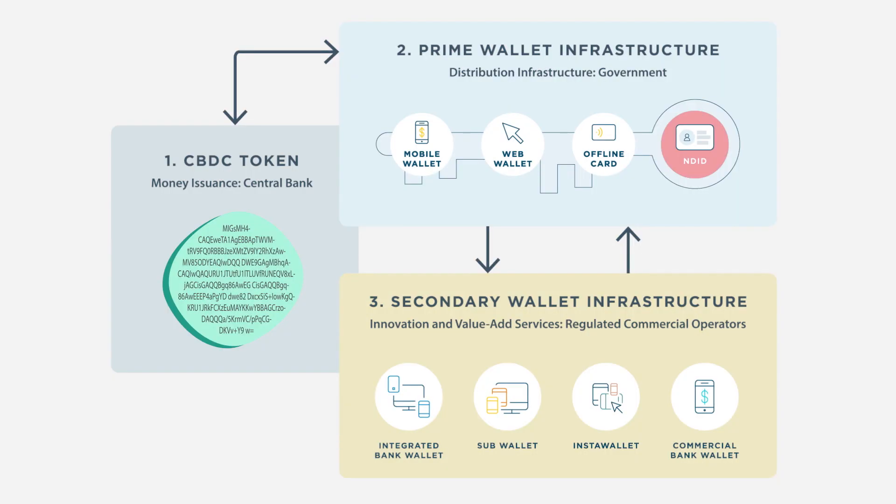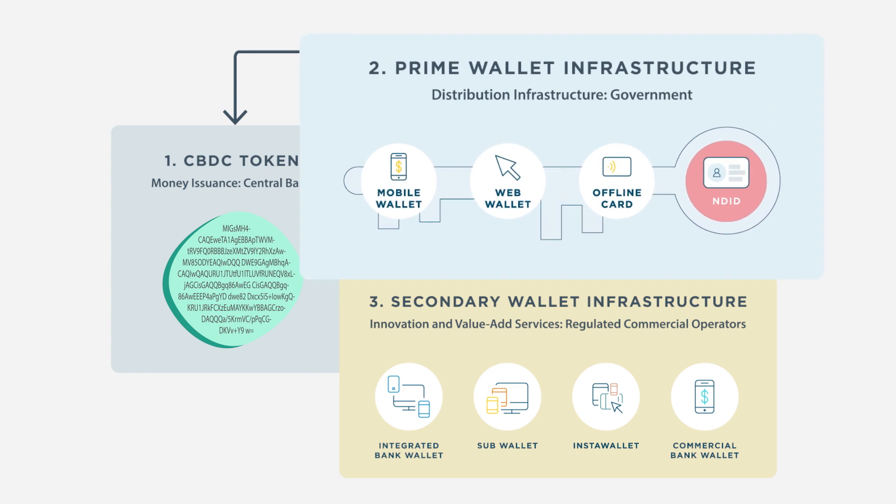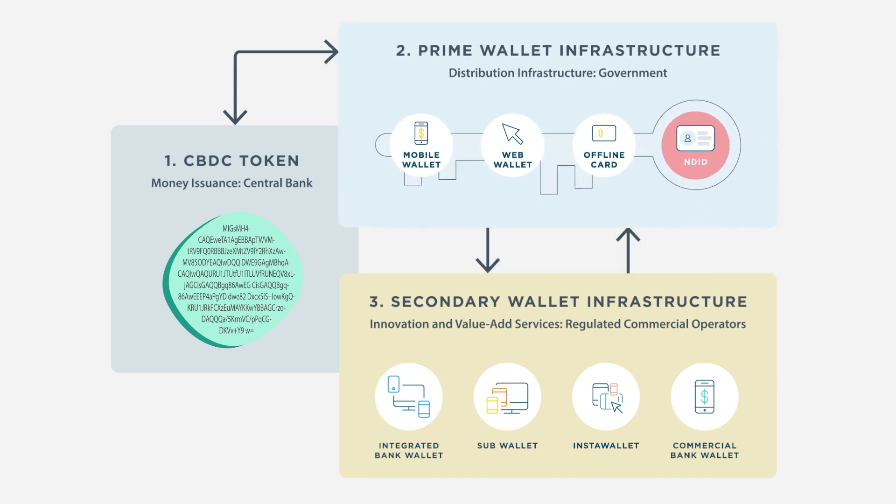Our solution delivers a distribution system with extensive functionality. This robust, digitally-enabled prime wallet infrastructure improves the efficiency and effectiveness of payments between the government, individuals and businesses.